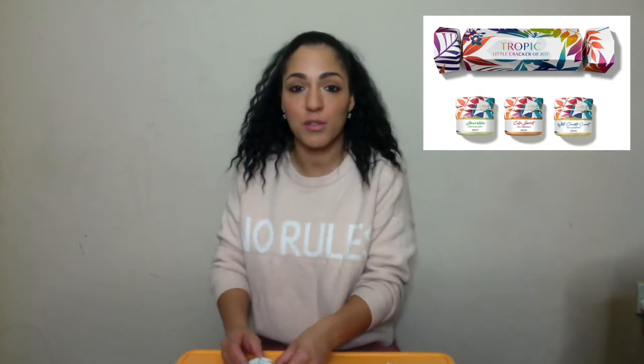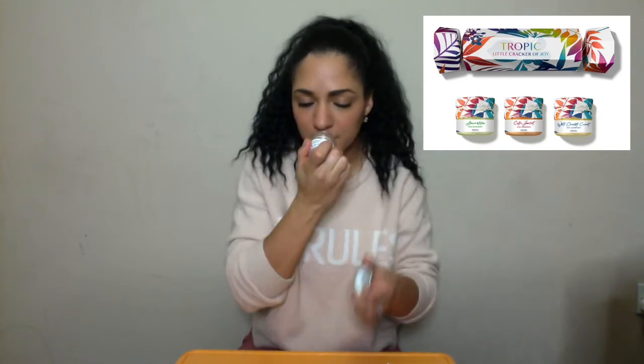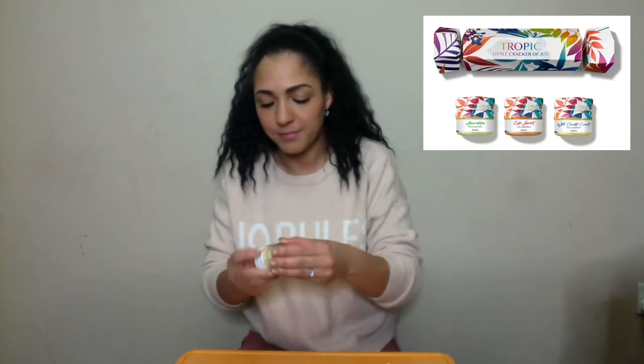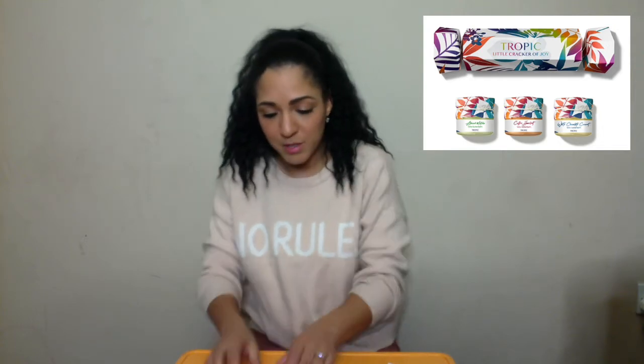They smell amazing and you can also use them on your hands or any dry areas. This one is White Chocolate Coconut Latte — if you like a Bounty, it smells exactly like a Bounty. This one would be my favourite to wear on my lips. Coffee Hazelnut Latte Balm — now if you're a coffee lover, it's like you had a coffee but without the coffee breath. This is another good gift for those that love lip balms — cute package. That's what you get inside that bundle.